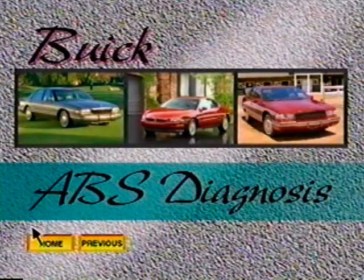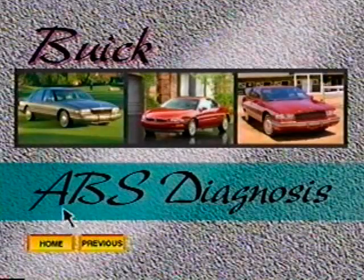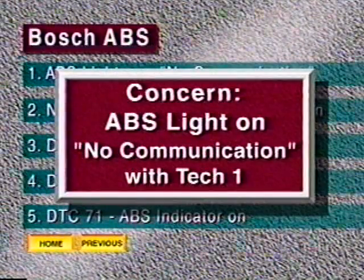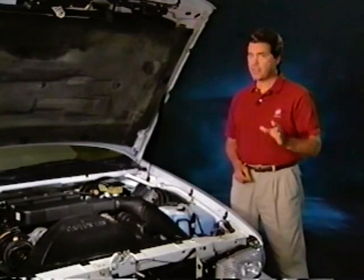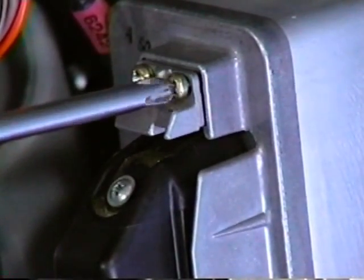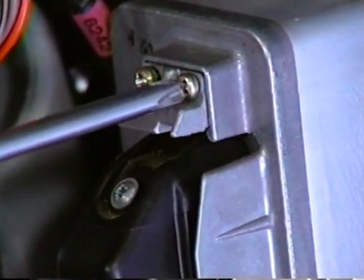The third system we'll look into is the Bosch system used on 91 to 96 Roadmasters. Bosch ABS has been in use on the Roadmaster since the nameplate was reintroduced in 1991. If a no communication message is appearing on the TEC-1, check the integrity of every ABS connector, starting with the EBC-M. There have been cases where a loose or broken EBC-M connector retainer caused a no communication message. Be sure the connector is fully seated.